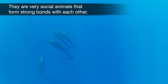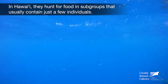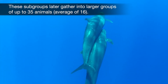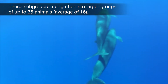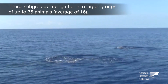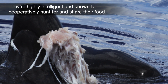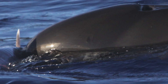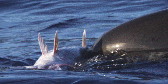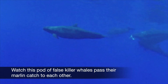They are very social animals that form strong bonds with each other. In Hawaii, they hunt for food in subgroups that usually contain just a few individuals. These subgroups later gather into larger groups of up to 35 animals, averaging 16 animals. They're highly intelligent and known to cooperatively hunt for and share their food. Watch this pod of false killer whales pass their marlin catch to each other.